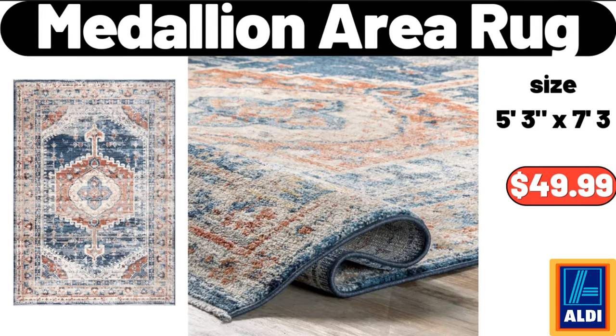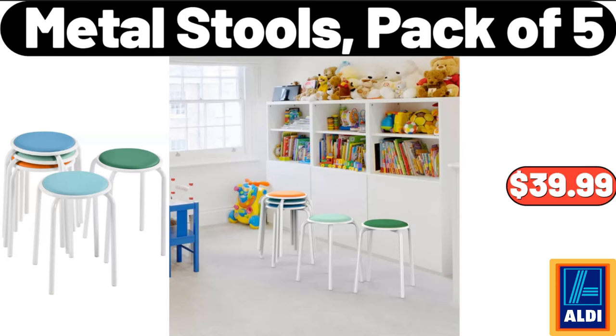Medallion Area Rug, $49.99. Metal Stools, Pack of 5, $39.99.